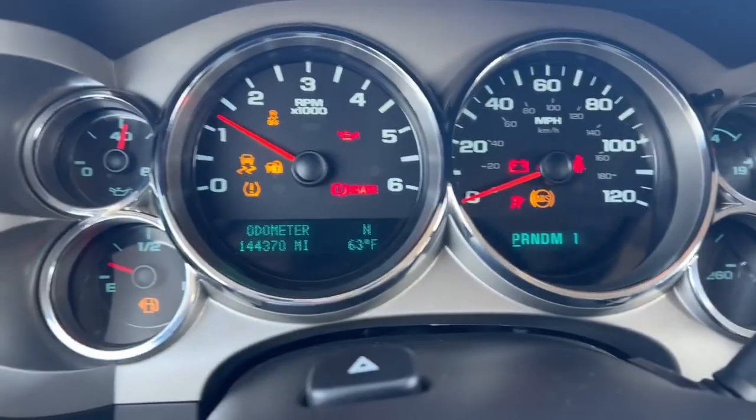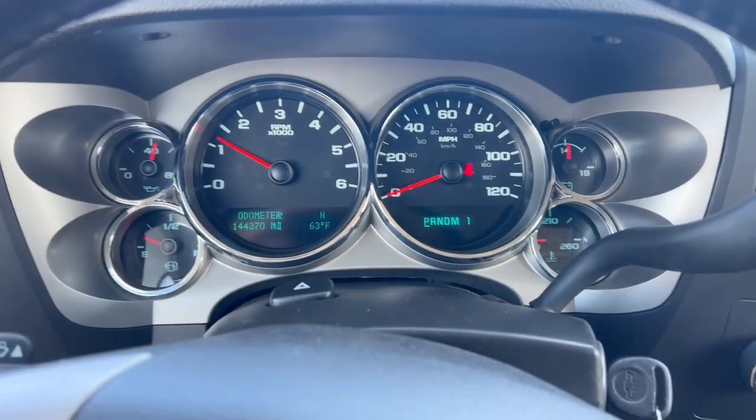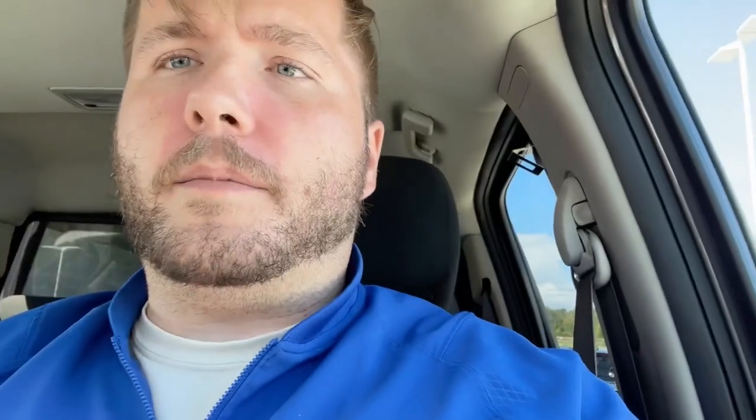As you can see here the vehicle does start right up. 144,000 miles on the odometer as it sits currently with no lights on the dash. Give me a call: 330-868-2277, extension 129. Thank you.